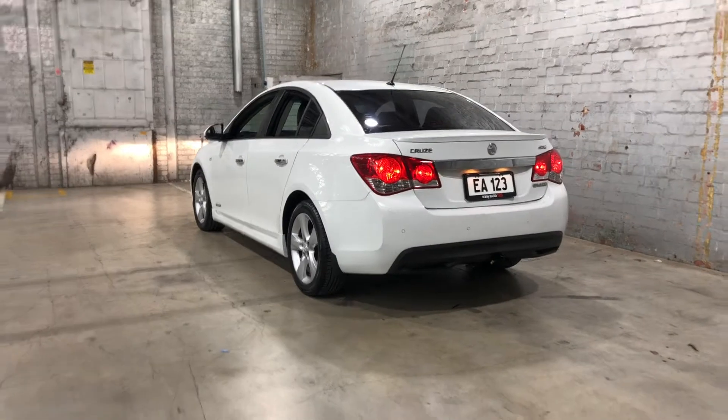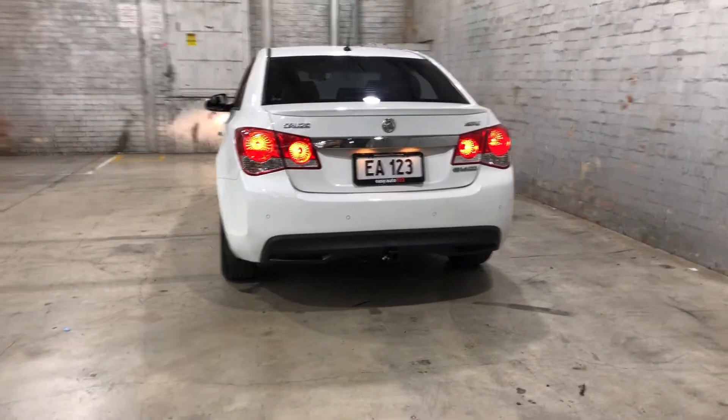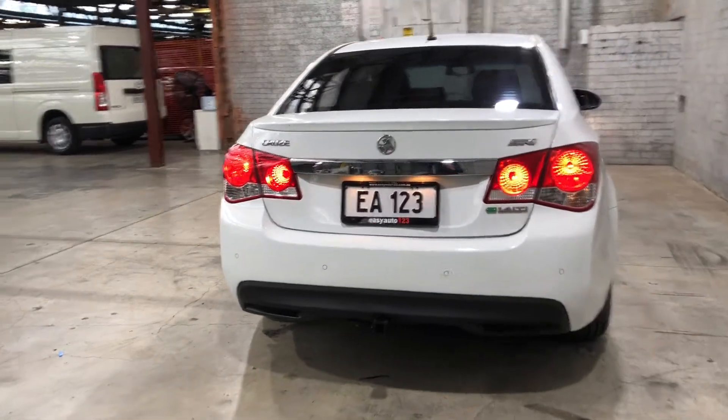At the back, you can see that it's kitted out with rear parking sensors. The car has also been fitted with a towbar with a towing capacity of up to 1.2 tonne.